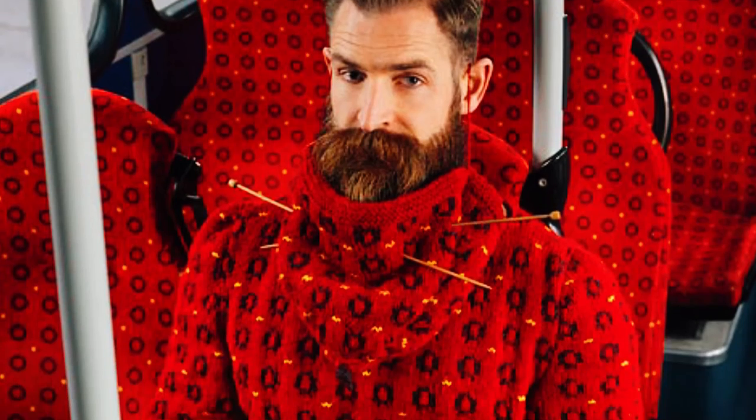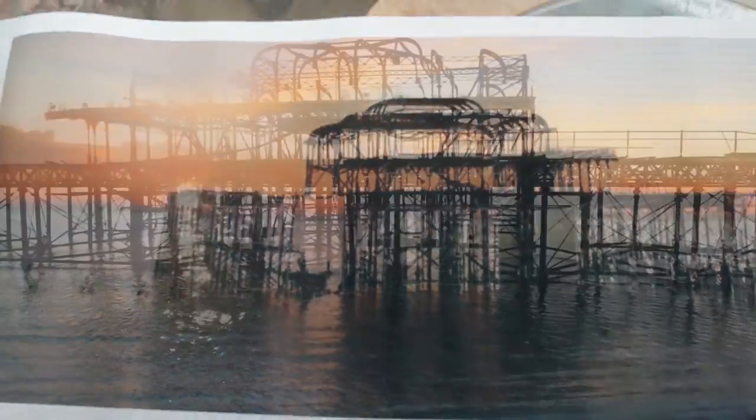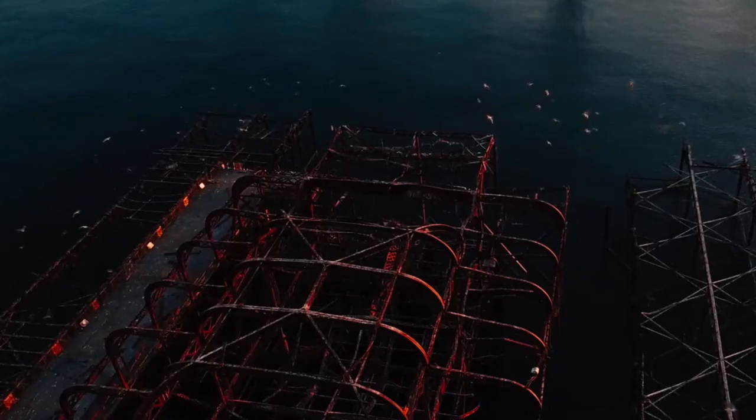Nina's previous work includes the famous Bus Seat Jumper, which was modelled here by Jimmy the Beard. Those who want to be in the loop can find out more, including how to get involved, on buses.co.uk/knitter-in-residence.